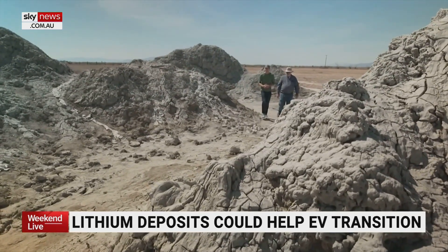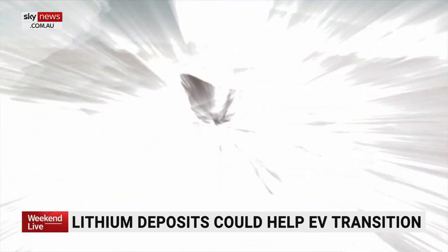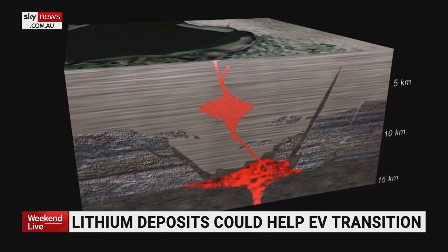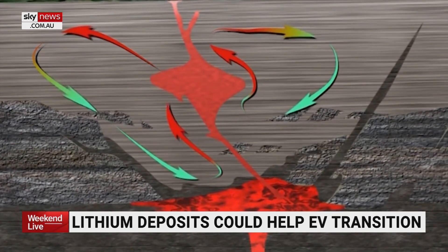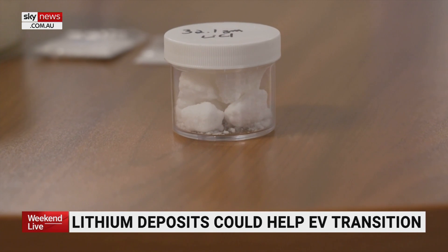These structures are called mud volcanoes when they're above ground. Geologist Michael McKibben explains: deep underneath us, where two tectonic plates are pushing past each other, magma heats groundwater. And within that salty water, called brine, minerals dissolve, including the valuable metal lithium.